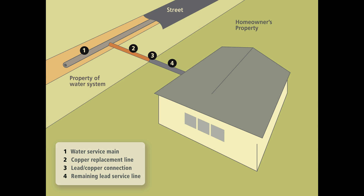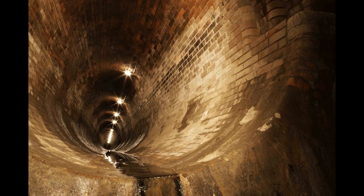Water enters homes through smaller pipes branching off of the water main. The water is then used by the residents. Used water is then drained into the city's sewer system along with rain water and surface runoff.